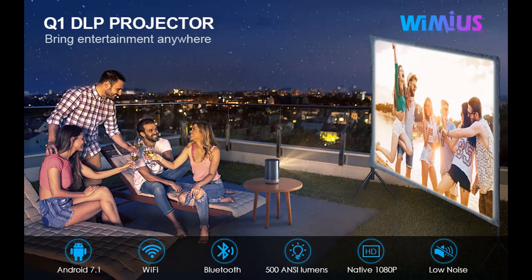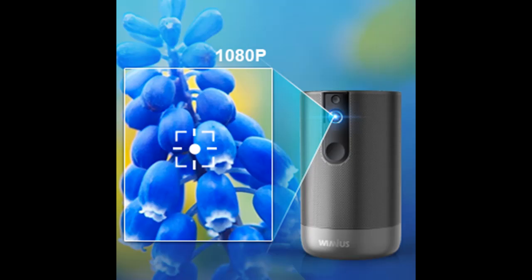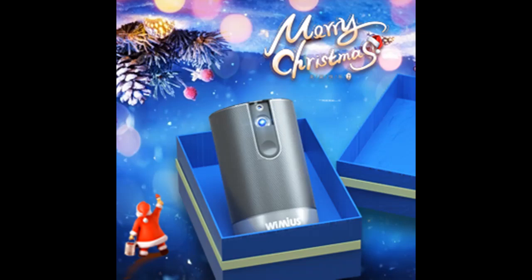High-level brightness of 500 ANSI Lumens can be achieved to project vivid images even with a little light on. It is equipped with a newly developed 4K image processing engine that allows you to enjoy 4K images with high definition, vivid colors, and high contrast. With DLP projection technology, high color reproducibility and 500 ANSI Lumens brightness allow you to enjoy images that are clearly projected in detail.